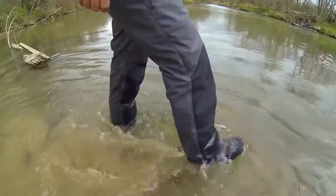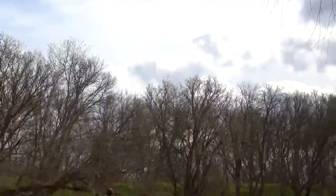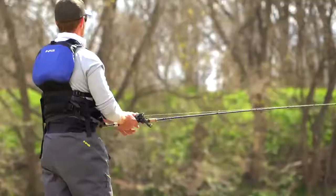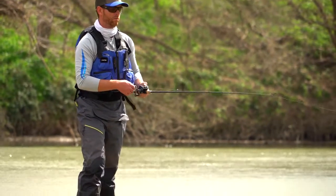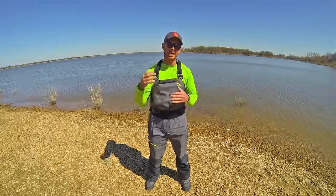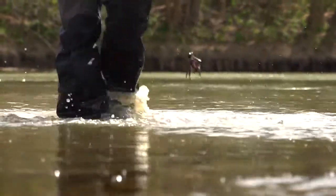Now let's talk about the socks. One of the major frustrations I've always had with waders are the neoprene socks that seem impossible to get in and out of your boots, especially when they're wet. Well, NRS has used a thinner, vinyl-like material that's extremely easy to get in and out of your shoes, and you don't have to buy shoes that are two or three sizes too big.